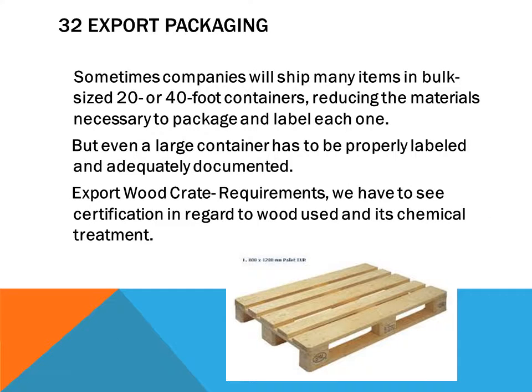Sometimes a company will ship many items in bulk using 20 or 40-foot containers, reducing the material necessary to package and label each one. But even a large container has to be properly labeled and adequately documented.